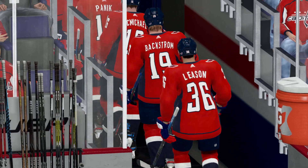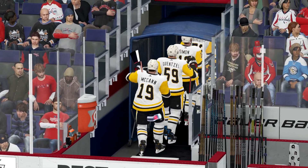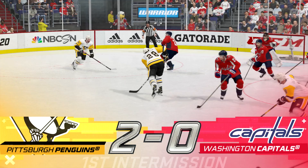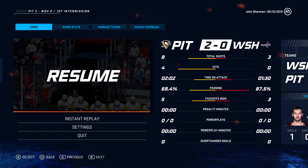Horn sounds and that concludes the first 20 minutes of play. The rink fairly tilted to one side after the first 20 — they lead 2-0. As both teams head to their respective rooms, two more periods still to come. We're looking forward to it here on EA Sports. Thank you for supporting minor league hockey in your community.